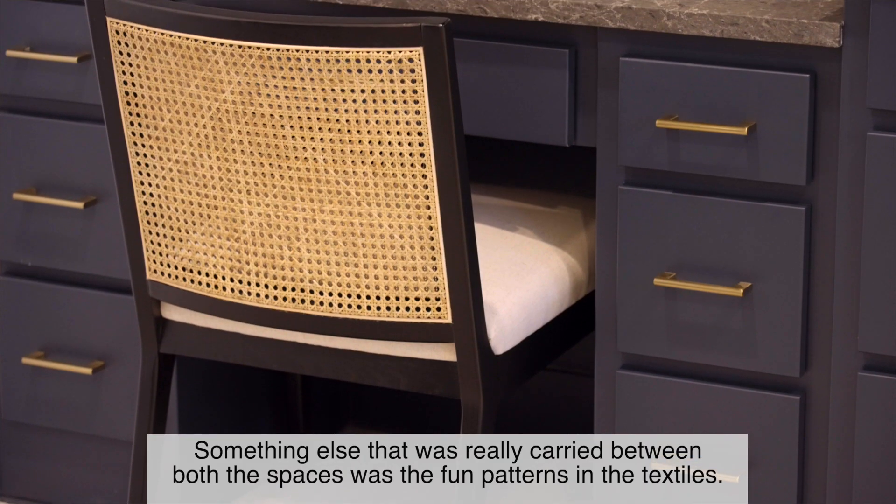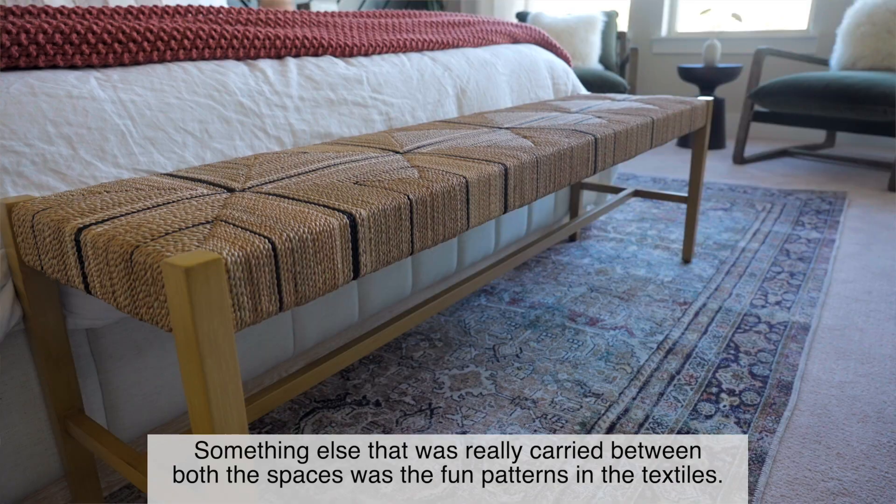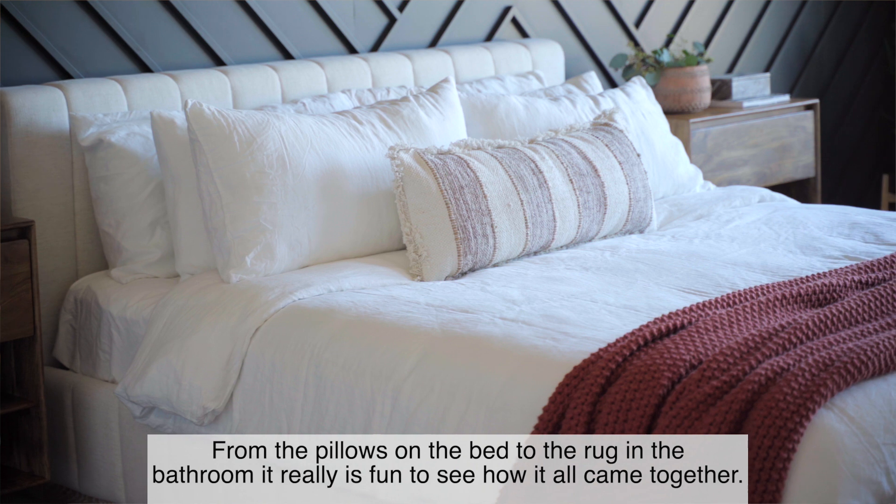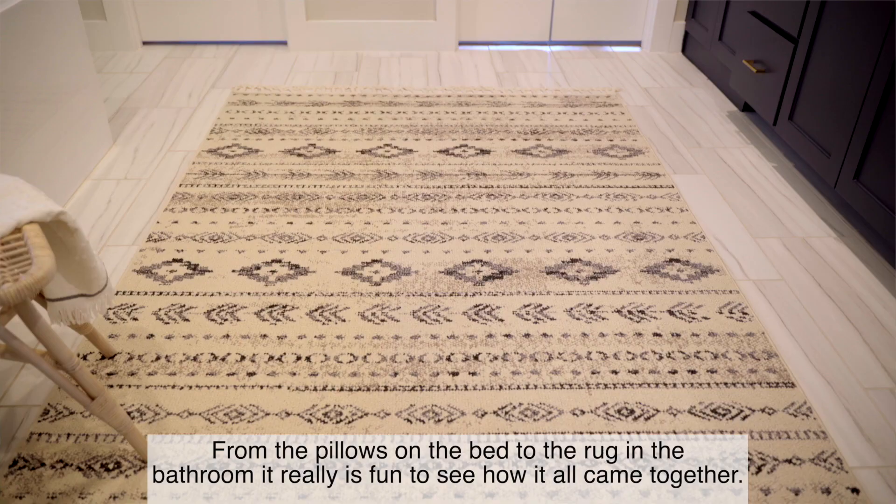Something else that was really carried between both spaces was the fun patterns in the textiles. From the pillows on the bed to the rug in the bathroom, it's really fun to see how it all came together.